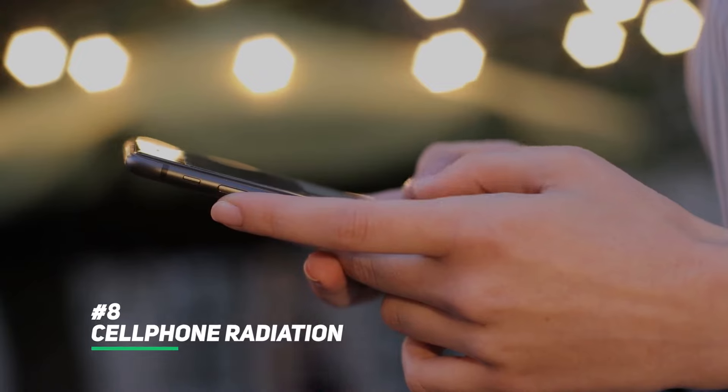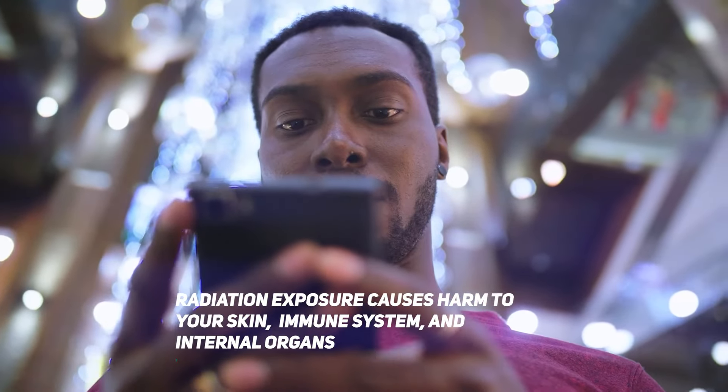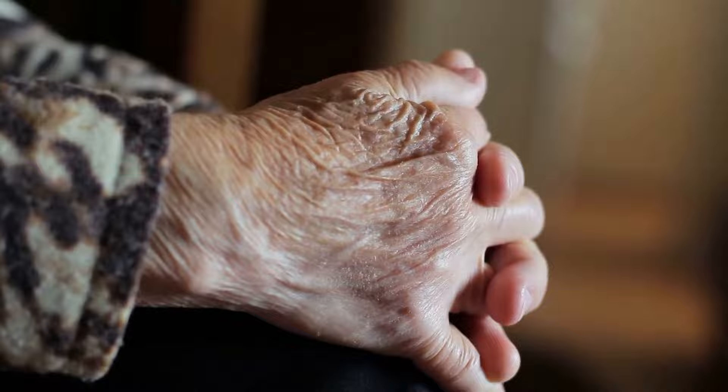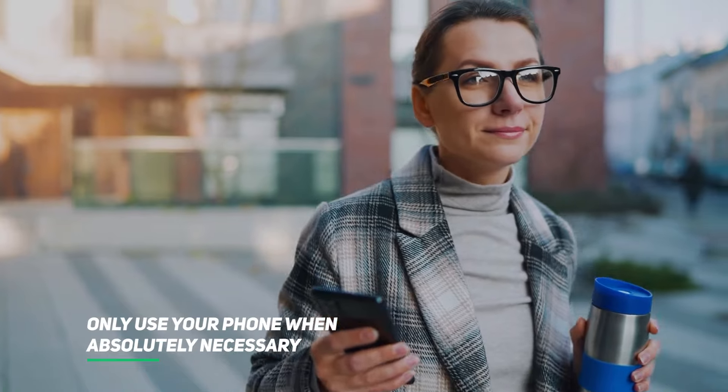Reduce cell phone radiation. Non-ionizing radiation emitted by cell phones can cause harm to your skin, immune system, and internal organs, resulting in premature aging, sickness, and death. The most straightforward approach is to only use your phone when absolutely necessary. A wired computer is significantly better and safer for scrolling and searching the internet.